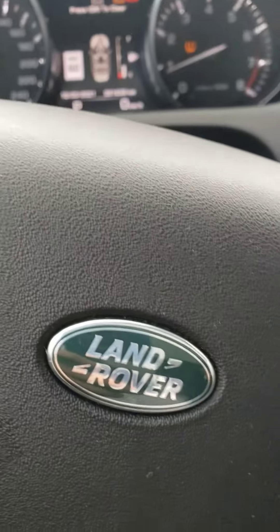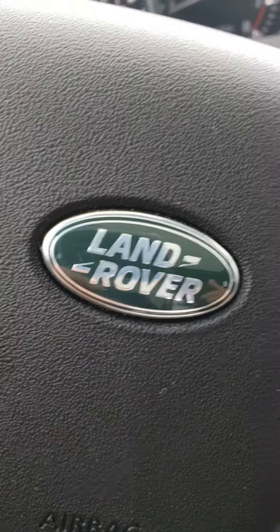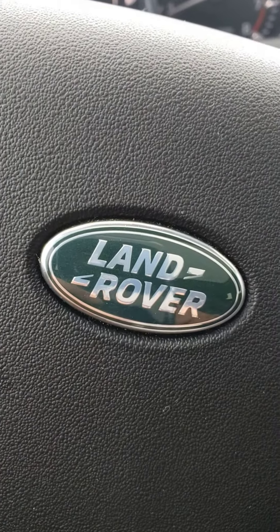Please let me know what you think and when is the best time for you to come inside and check this vehicle in person. Current kilometers of this car is 81,839. Thank you very much.